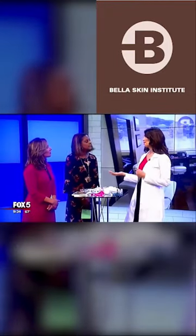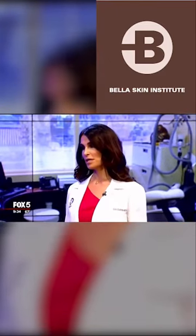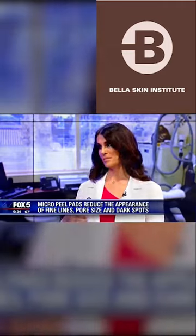The other big favorite at my office that I do on myself once a month is called the Jessner peel. It's a very very light peel. It helps with pigmentation and fine lines and looks great right away, right before the red carpet.